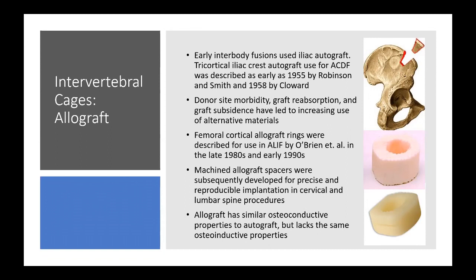Femoral cortical allograft rings were first described for use in PLIF by O'Brien in the late 1980s and early 1990s. Machined allograft spacers were subsequently developed for more precise and reproducible implantation in both cervical and lumbar spine procedures. Allograft is beneficial in that it has similar osteoconductive properties to autograft and provides a scaffold for fusion.